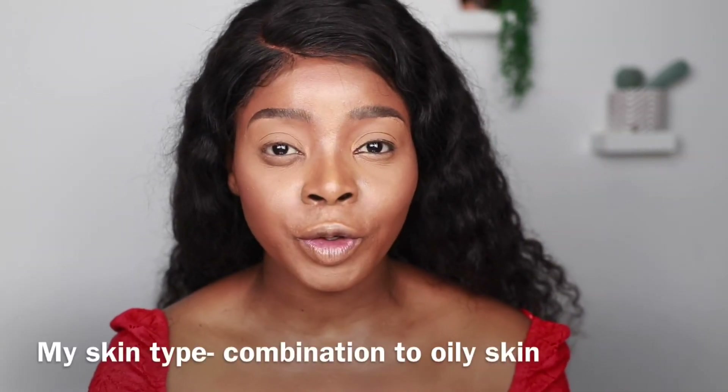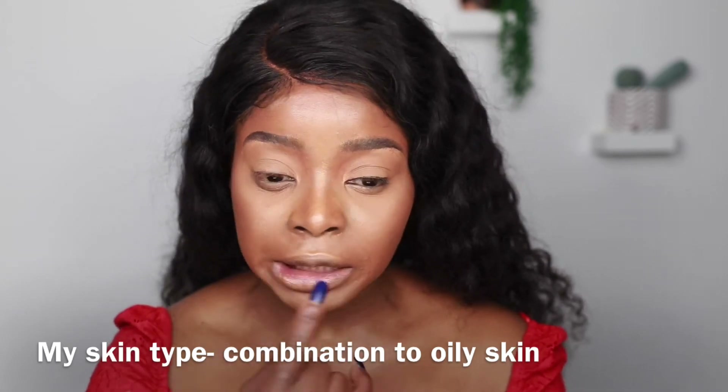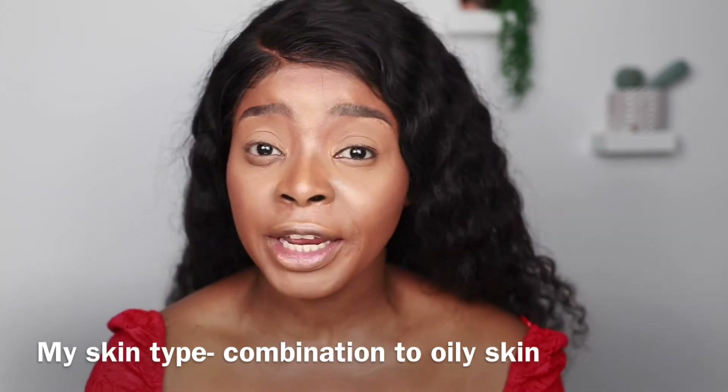Hi guys! So this is what the foundation and concealer is looking like after about six hours. Ignore my eyes on this side — I was tearing up earlier so they look a bit panda, and I was itchy too. But in general this is what it's looking like. I really do like this concealer — it's full coverage, not drying, doesn't feel like I've got anything on, and doesn't feel cakey. For £10 it's not bad at all. I can see a little oil coming through at my T-zone, which is usual for most foundations.